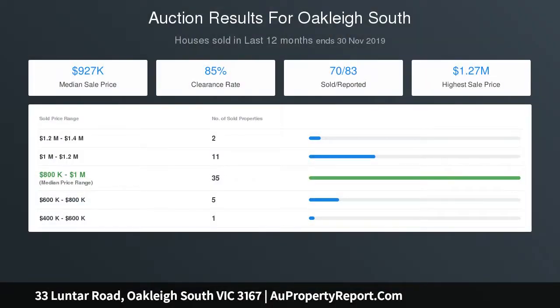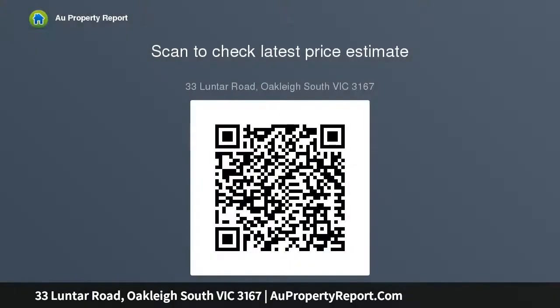Triple carport and ample secure off-street parking. Located for lifestyle convenience close to schools, transport, prestigious golf courses, scenic parkland, the Link Shopping Centre, Oakley Central and Monash Freeway. Land 713 sqm. For further information, text Luntar.